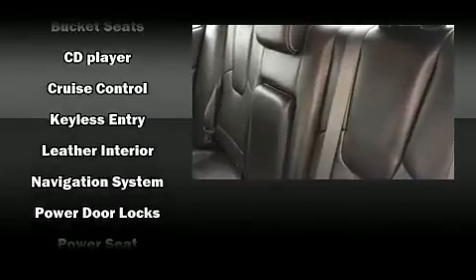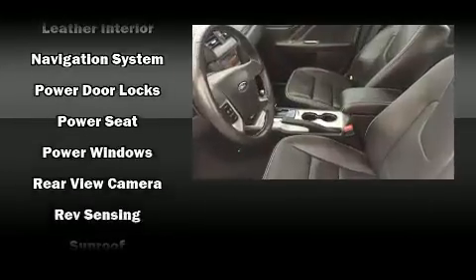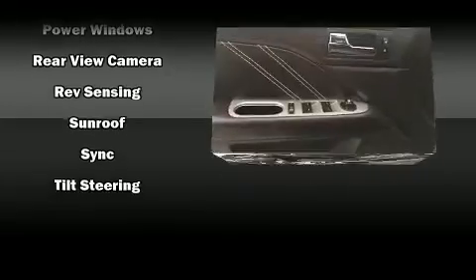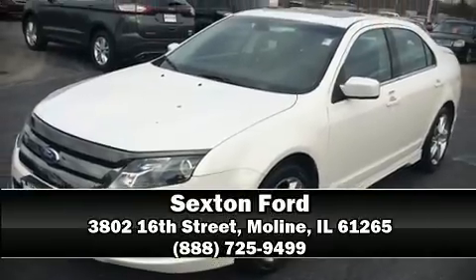Additional safety features include traction control, a panic alarm, and four-wheel disc brakes with ABS. Brake assist technology provides extra pressure when applying the brakes. Our sales reps are extremely helpful and knowledgeable.